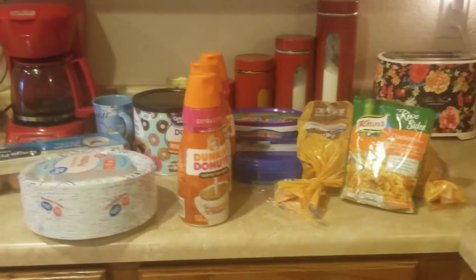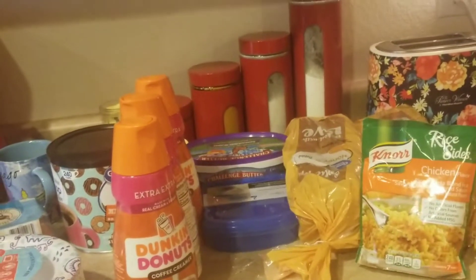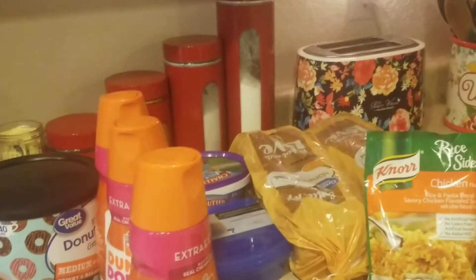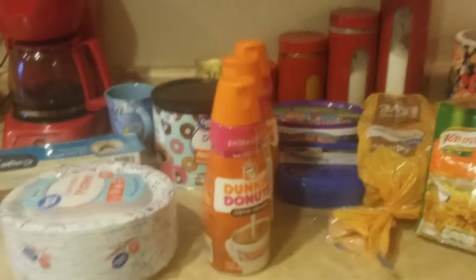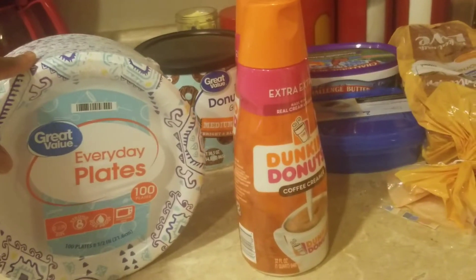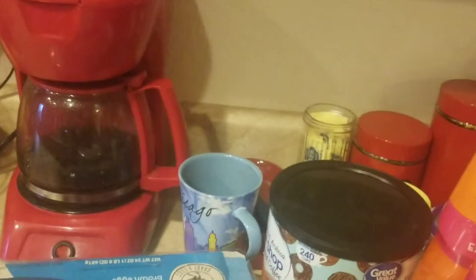Alright guys, this is my grocery haul. I spent about $32 on this stuff — this was at Walmart. I'm going to show you what I got. I got some paper plates — these are the Dixie paper plates, they're about $4.53 or $4.54.